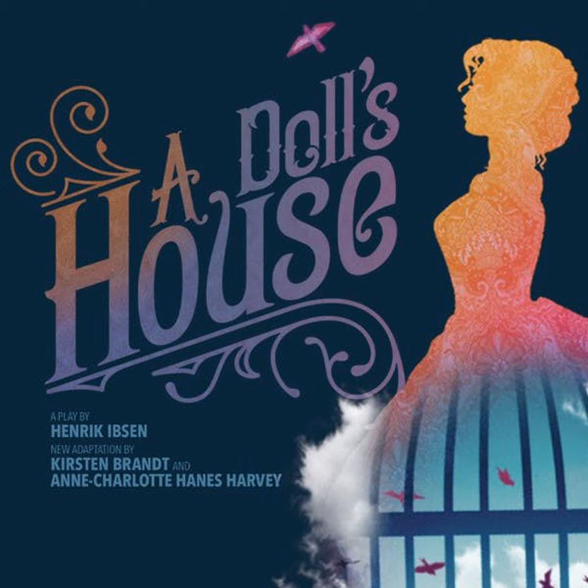Nora, jumping up: My goodness, it's delightful to think of, Christine. Free from care. To be able to be free from care. Quite free from care. To be able to play and romp with the children. To be able to keep the house beautifully and have everything just as Torvald likes it. And think of it. Soon the spring will come and the big blue sky. Perhaps we shall be able to take a little trip. Perhaps I shall see the sea again. Oh, it's a wonderful thing to be alive and be happy. A bell is heard in the hall. Mrs. Lynde, rising: There is the bell. Perhaps I had better go. Nora: No, don't go. No one will come in here. It is sure to be for Torvald.